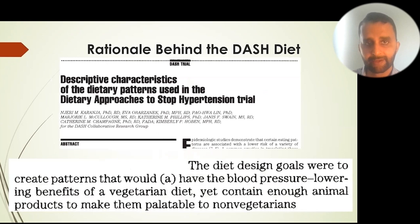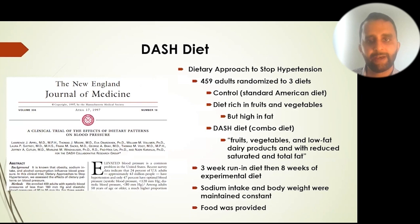Researchers came up with the idea that perhaps we can modify the rise in blood pressure by the foods we eat, ultimately leading to the creation of the DASH diet. In an obscure paper, the creators wrote that the diet was designed to have the blood pressure-lowering effects of a vegetarian diet, yet contain enough animal products to be palatable to non-vegetarians.